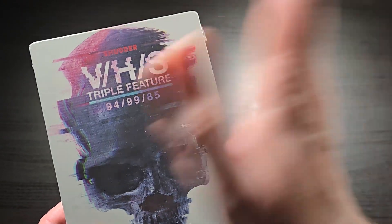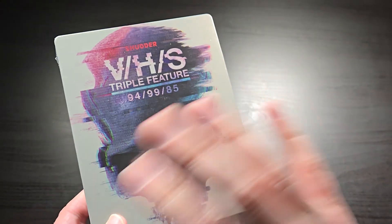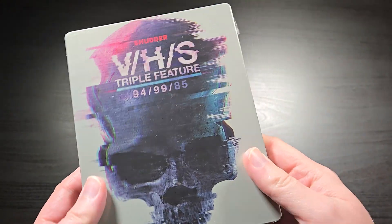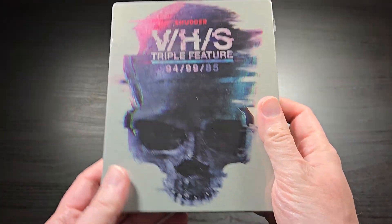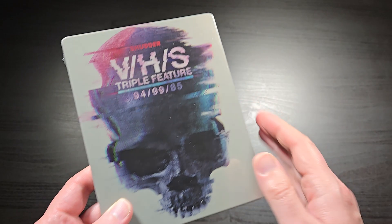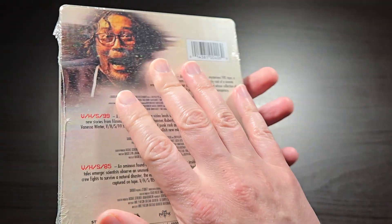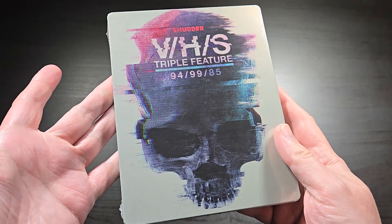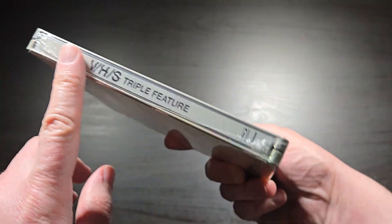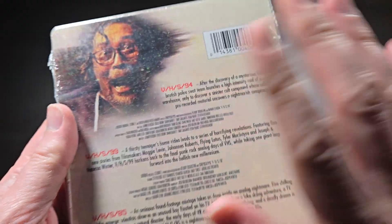The first three came out a while ago, and then there was a gap of several years where there were no more VHS movies. Then Shudder picked up a deal for three more of them. So this is actually VHS 4, 5, and 6. Luckily, they put out all three of them on this really cool steelbook release, and I wanted to show you the steelbook itself and just show you what is included in here in case you want to pick this up.